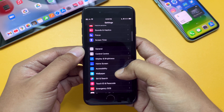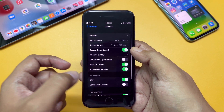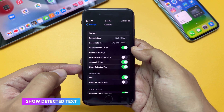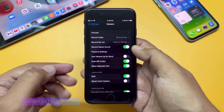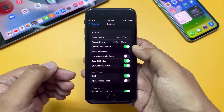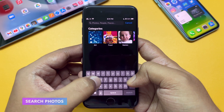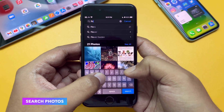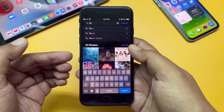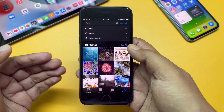Next, if you go to Settings and then to the Camera option, here you can see a toggle named 'Show Detected Text.' In the iOS 15 public release this option was called 'Live Text,' but Apple has changed it in this version — we don't know why. Then if you go to Photos and try to search something, say I am typing 'flower,' you can see it shows predictions and matched options about the keyword. This menu was a bit different in iOS 15 public release.